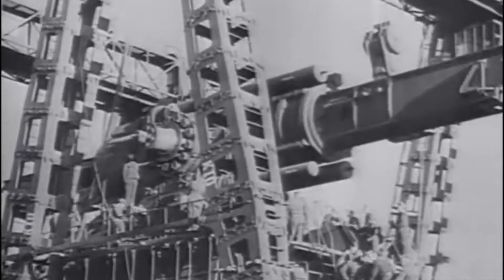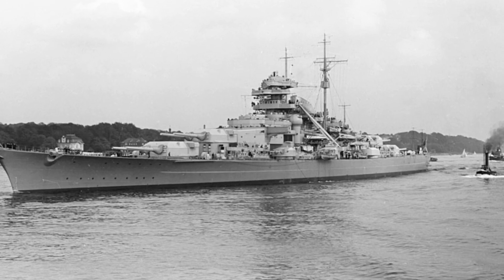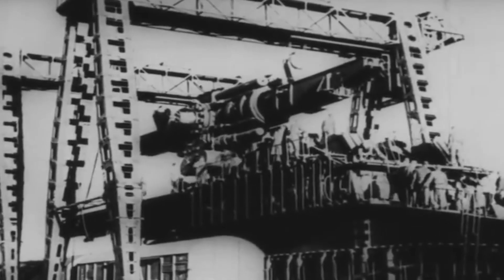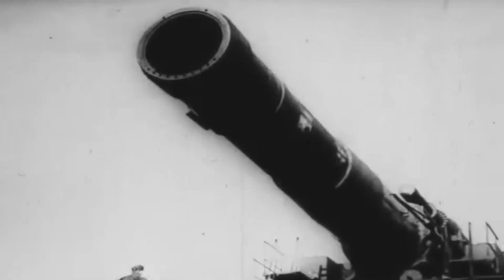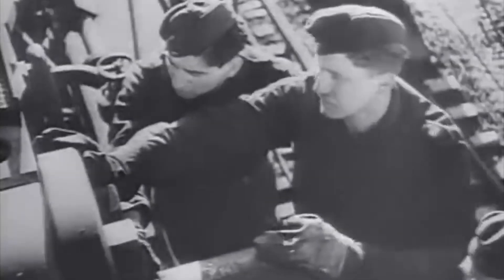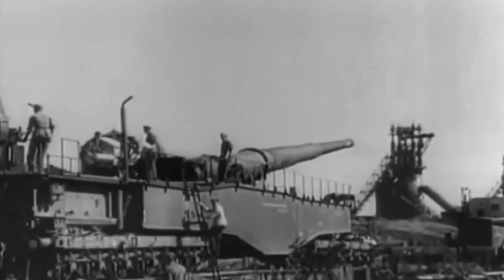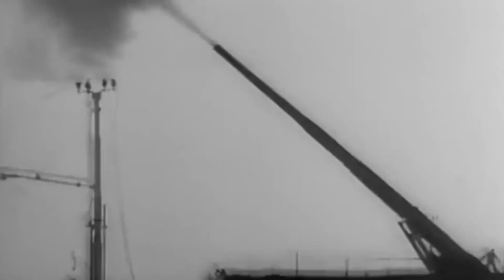Krupp proposed a gun with a caliber of 80 centimeters, dwarfing the largest naval guns of the time, such as those on the Bismarck, which had a 38-centimeter caliber. The sheer size of Heavy Gustav was mind-boggling — its barrel alone measured 32.5 meters in length. Krupp engineers spent the better part of the 1930s and early 1940s perfecting the design, culminating in the first test firing on September 10, 1941. The results were both impressive and terrifying: the gun could hurl a 7-ton armor-piercing shell a distance of 23 miles.